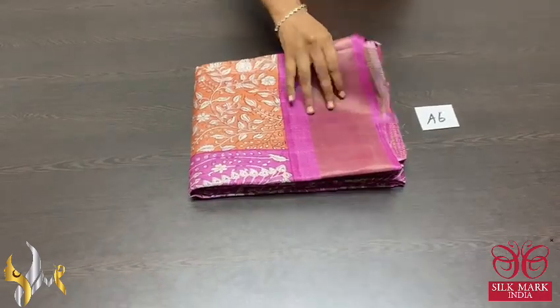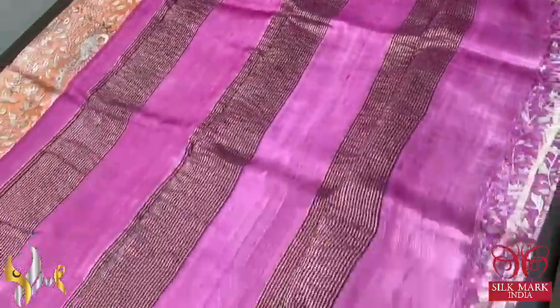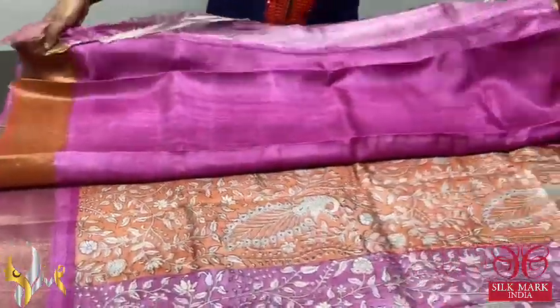Pure Tassa Silk Sari, premium quality, hand block printed. Very beautiful kalamkari concept printing on the sari. Beautiful light pink color pallu, same color blouse piece with zari lines in the pallu, and we have one side orange color borders.